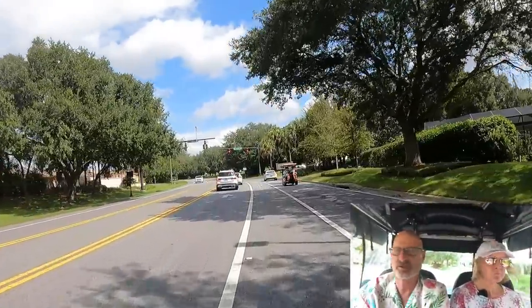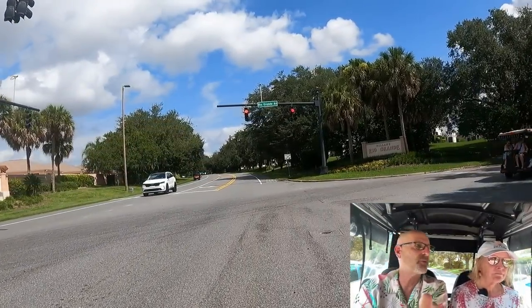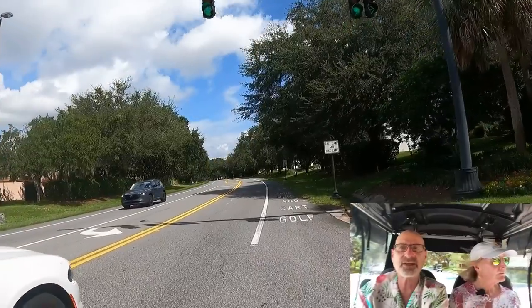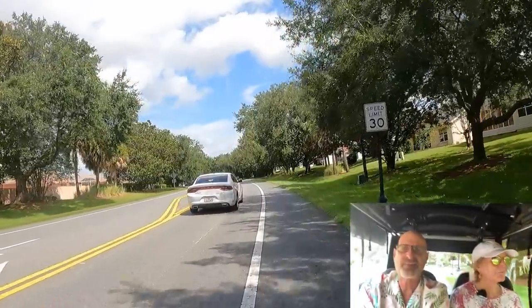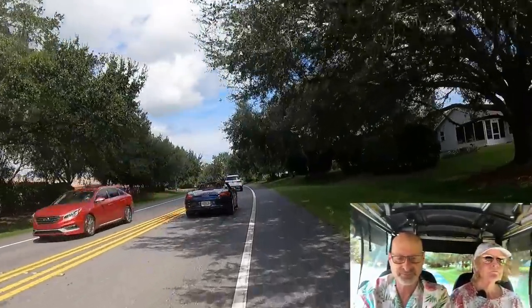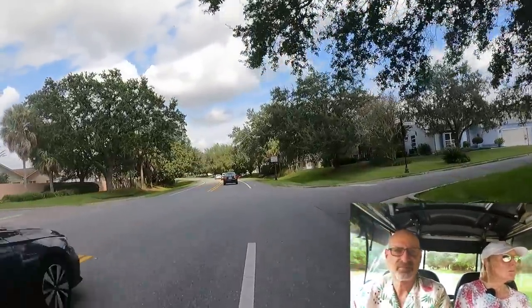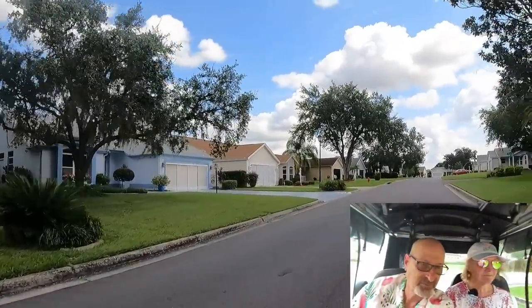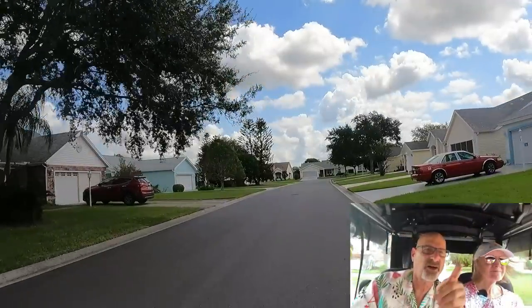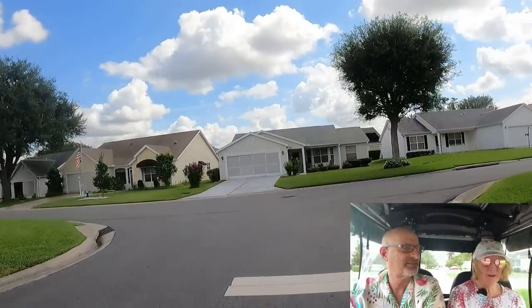We're going to go to the furthest spot and then work our way back. We're going to take you to a place we're not sure we can even get to for any shopping - we're going to try. If we can't, we'll take you to where we know you can go shopping. The GPS says turn left on Lisbon Lane. Here we are on Lisbon Lane. I like it when she takes us through the different neighborhoods and we can look at the houses too.